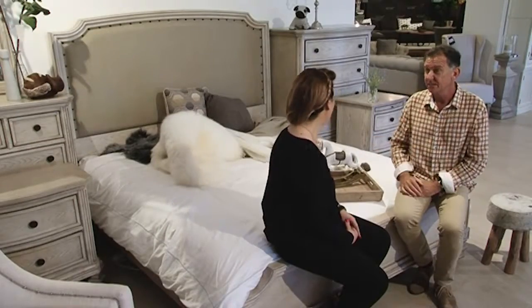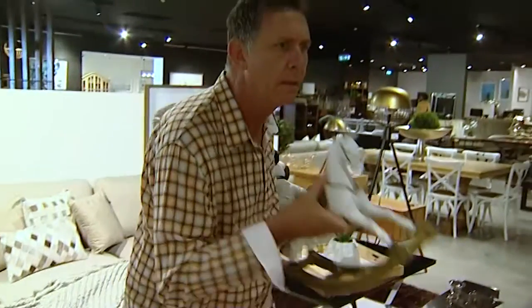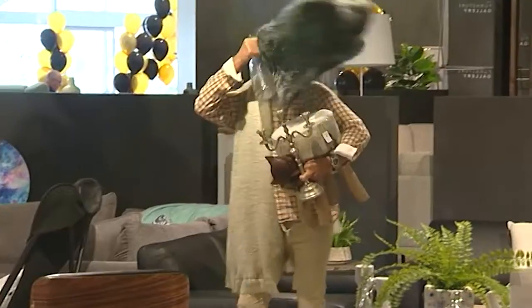Have I got anything right? You have. French provincial is a very elegant style. The rocking horse, the tray, the throws and the candelabra would all fit in perfectly with this style.